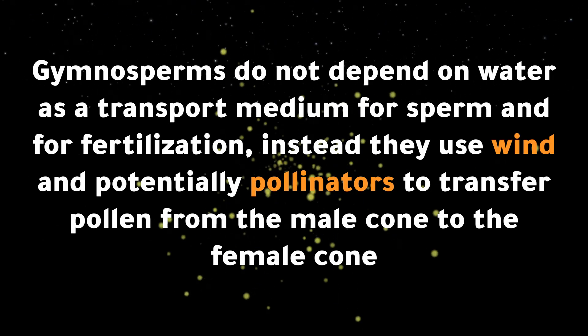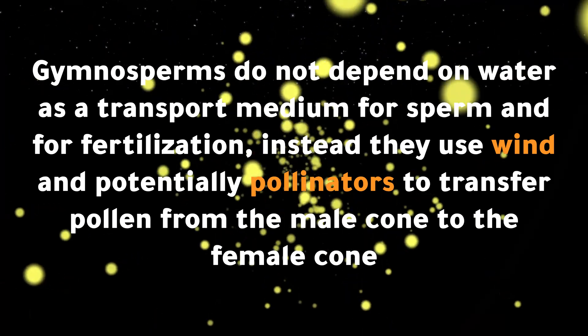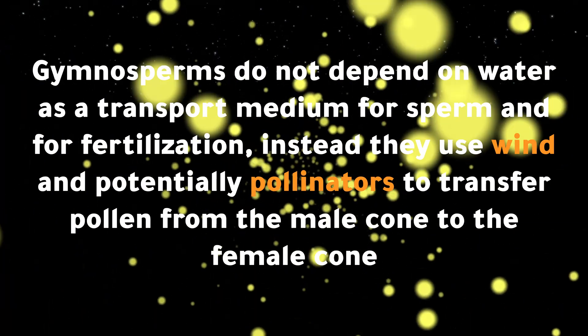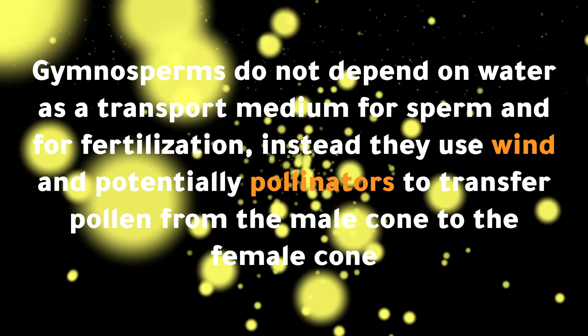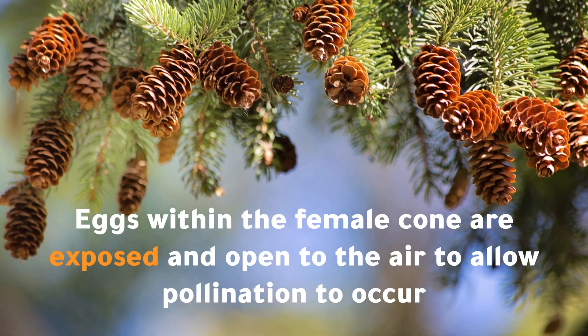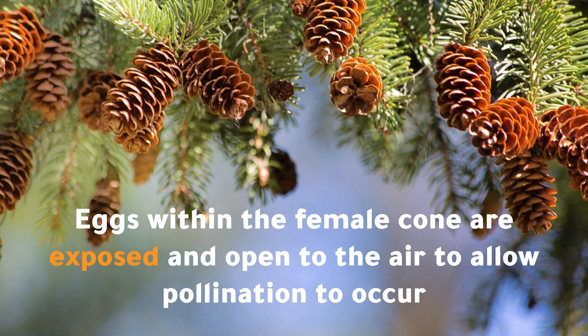Gymnosperms do not depend on water as a transport medium for sperm and for fertilization. Instead, they use wind and potentially pollinators to transfer pollen from the male cone to the female cone. Eggs within the female cone are exposed and open to the air to allow pollination to occur.